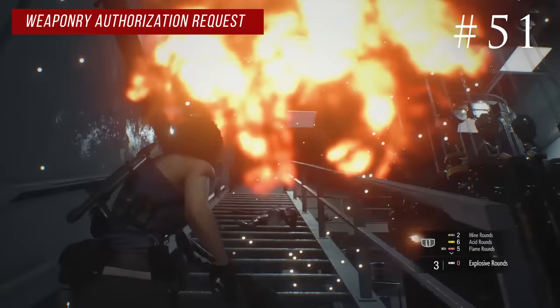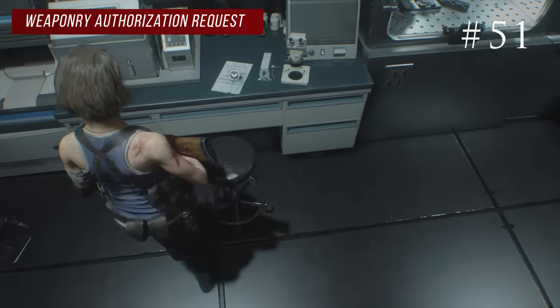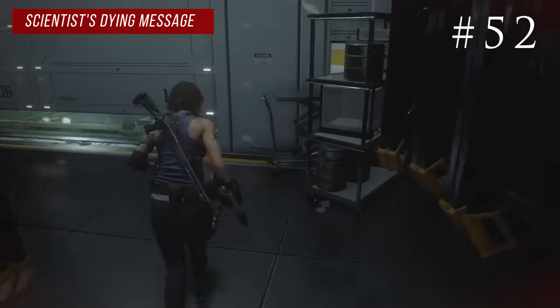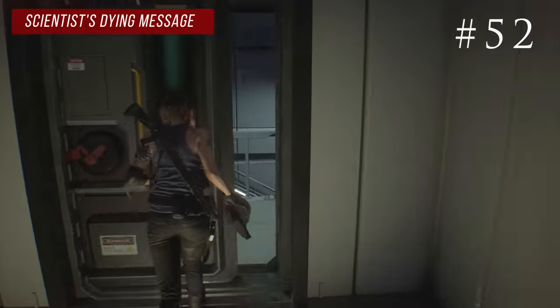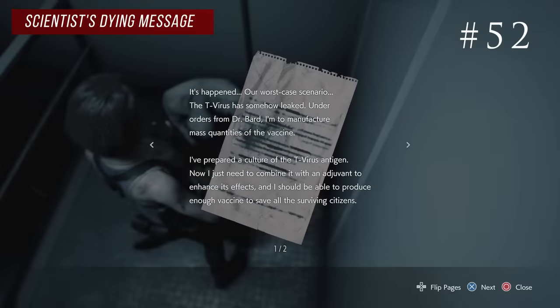Go up the stairs and you'll find half of the vaccine in the lab. Right there on the table next to the microscope is the weaponry authorization request. Go back down the stairs and loop around through the hanging things to another door. As soon as you go through, look to the right — there's a scientist on the ground and he's got the scientist's dying message.